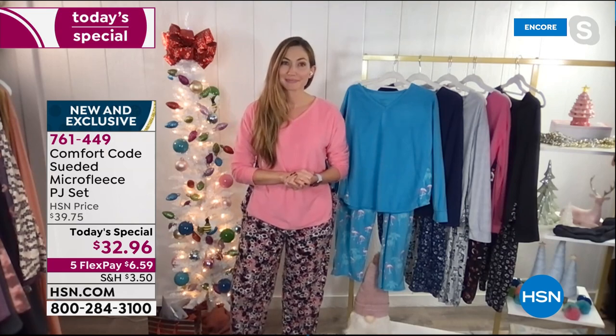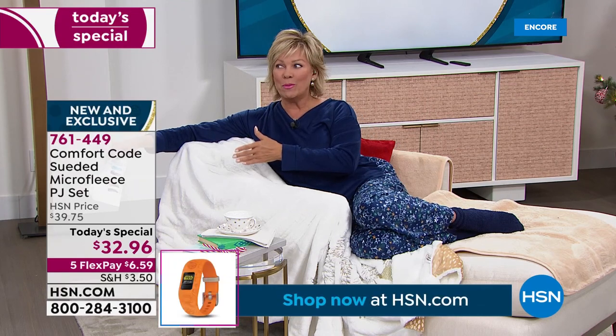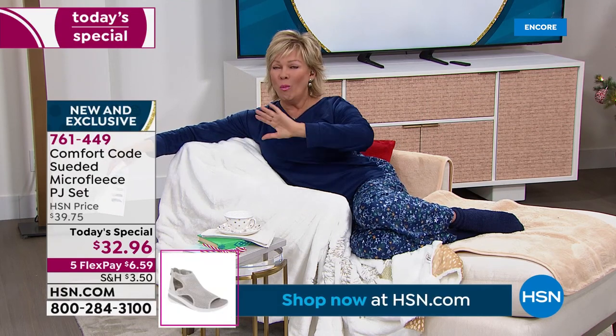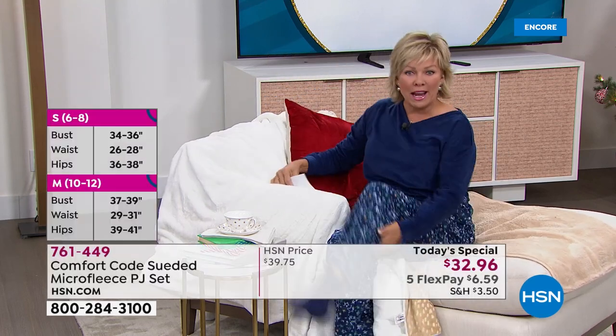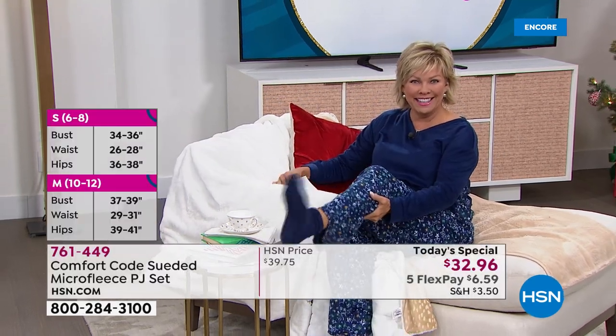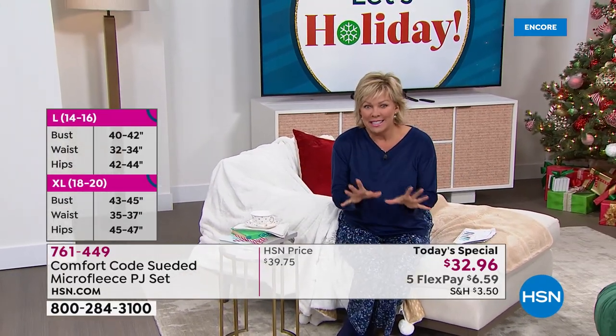We even had to back up this today special because product, as you know, is hard to get into warehouses. But we've got it tonight, and we are going to get this to you well in time to give as a holiday gift. If you want to put a bow around it and put it under the tree — your nieces, daughters, grandchildren, friends, moms, aunts, sisters — it really is something so special. I highly recommend the socks. The socks are incredible — it's a six pack at like $22. Amazing buy on the fleecy socks.